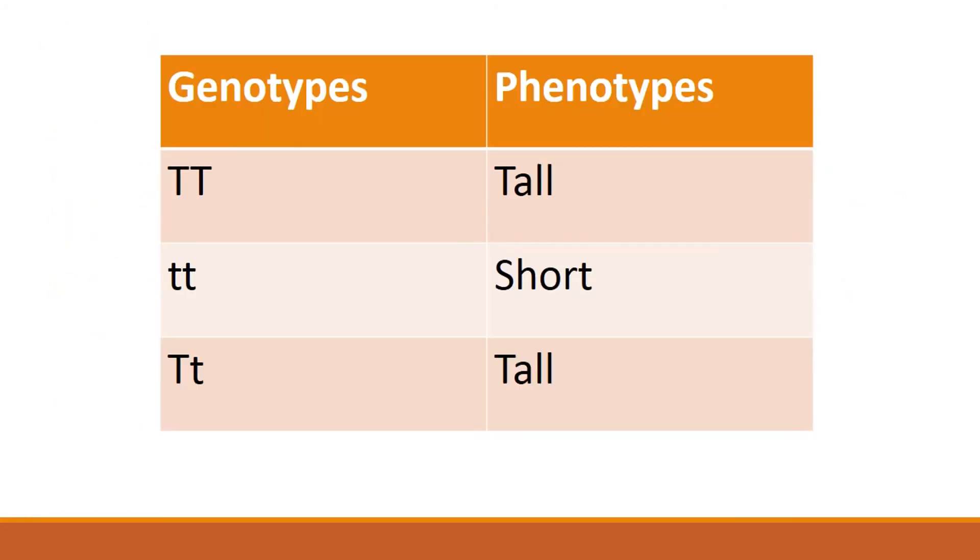In this slide, I will explain the previous terms. Here I have three different genotypes, and they produce only two phenotypes. As I defined, the genotype is the allelic combination — here I have identical alleles, and here I have different alleles. They produce only two phenotypes. As I defined, phenotype is the physical appearance — here I have tall plants and here I have short plants.